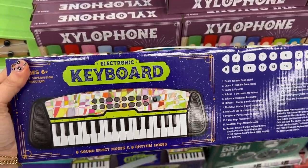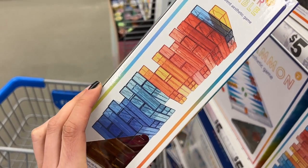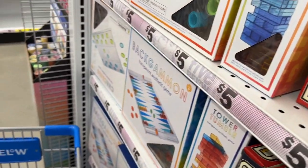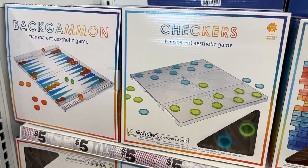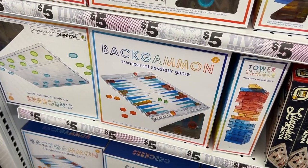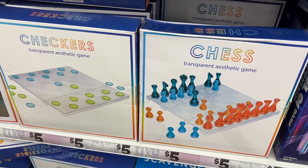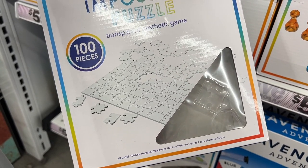I loved these aesthetic games they had. It's like a Jenga type of thing except all the pieces are clear, so they're really pretty. They also had checkers, backgammon, and chess — it even says on the packaging 'aesthetic game,' which I thought was so funny. And they had a clear puzzle too — I thought that was amazing.